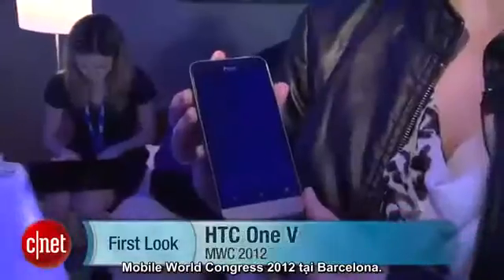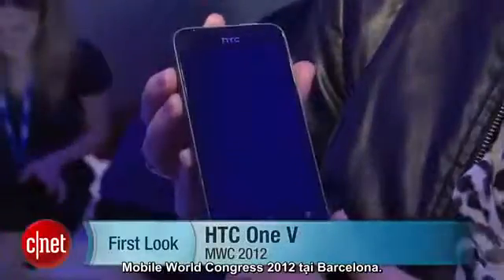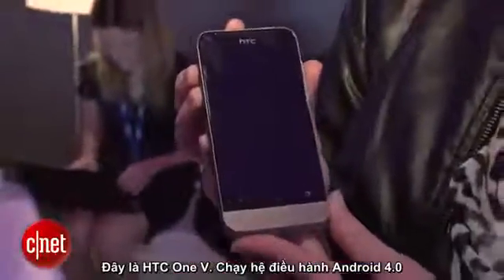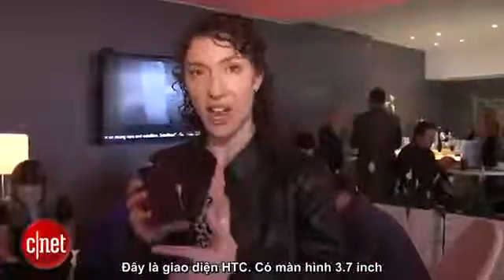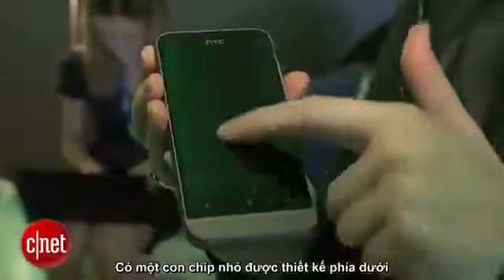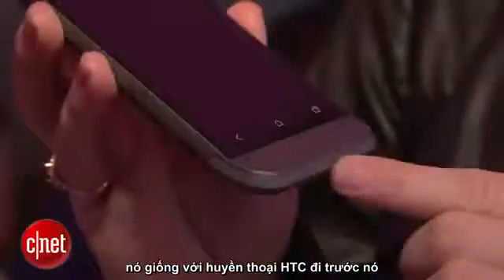Hey everyone, it's Jessica Delcourt from CNET here at Mobile World Congress 2012 in Barcelona. This is the HTC One V here in this room with funky lighting. This will run Android 4.0 Ice Cream Sandwich with Sense 4.0 — that's the HTC interface. It's got a 3.7 inch screen and it also has this design with a little chin that juts out at the bottom.